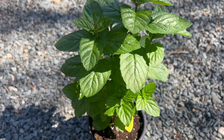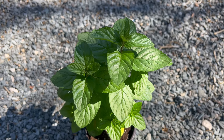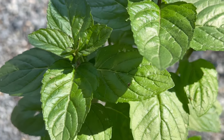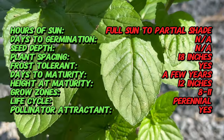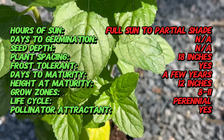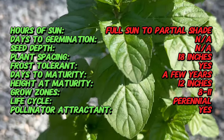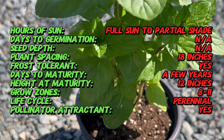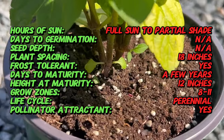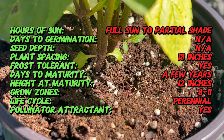Did you know that Yerba Buena, also known as 'good herb' or 'good grass' in Spanish, has been used for its medicinal properties by indigenous peoples of the Americas for thousands of years? This aromatic herb was highly valued for its therapeutic effects and was often brewed into teas or used topically to alleviate various ailments. Yerba Buena is a special species of mint native to Western North America, particularly the Pacific Northwest region of the United States and parts of Western Canada. It has a long history of use by indigenous peoples who recognized its medicinal properties and incorporated it into their healing practices. The Spanish explorers who encountered the herb named it Yerba Buena for its pleasant aroma and beneficial qualities.